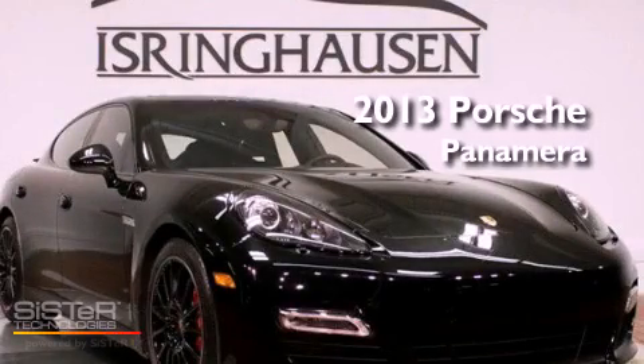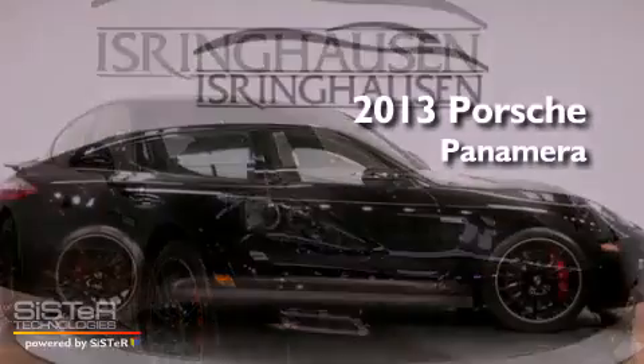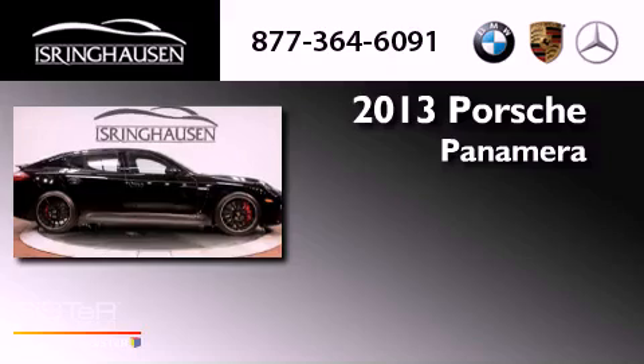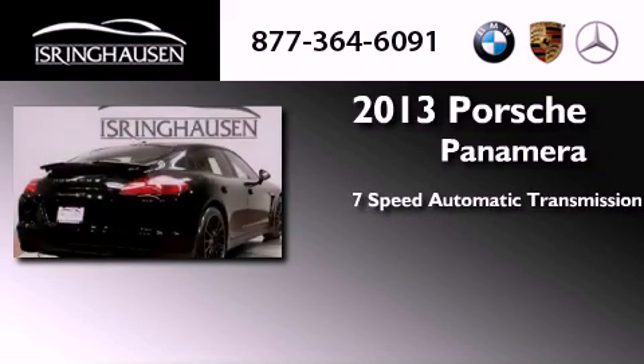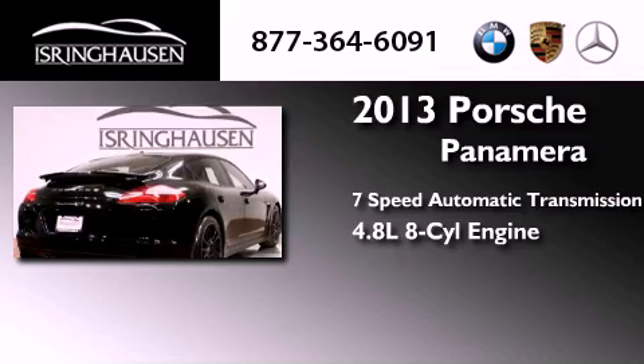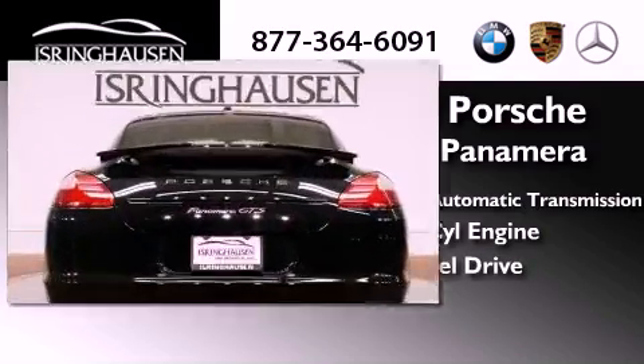This is a brand new 2013 Porsche Panamera. This four-door sedan has a seven-speed automatic transmission, a 4.8-liter V8, and the added safety and control of all-wheel drive.